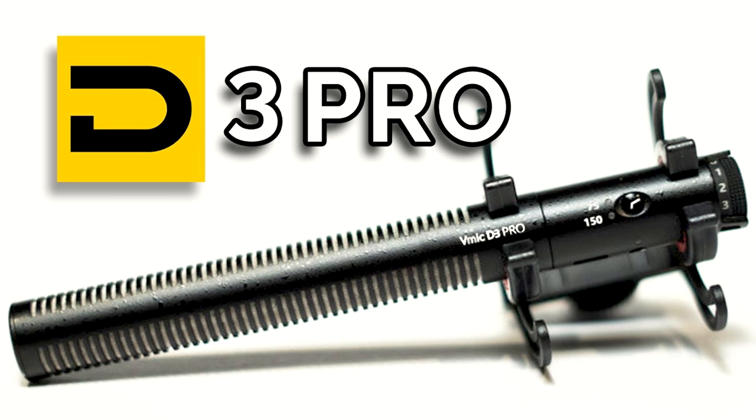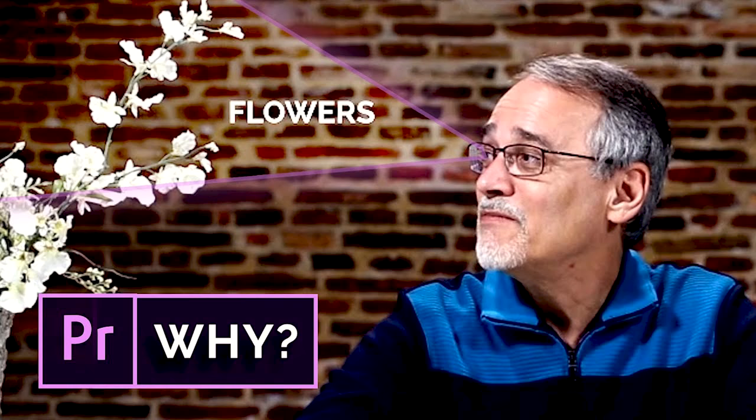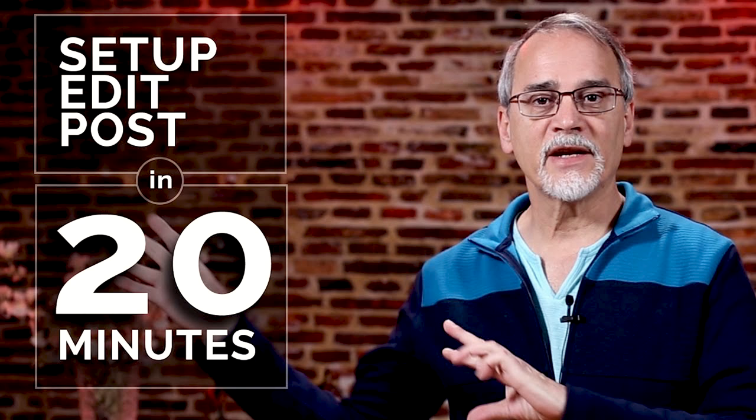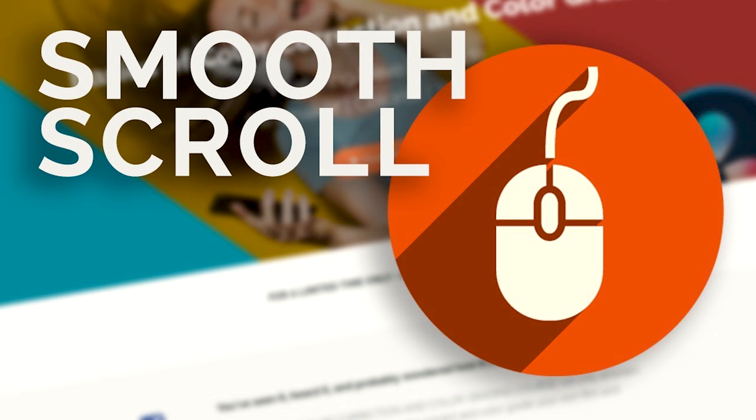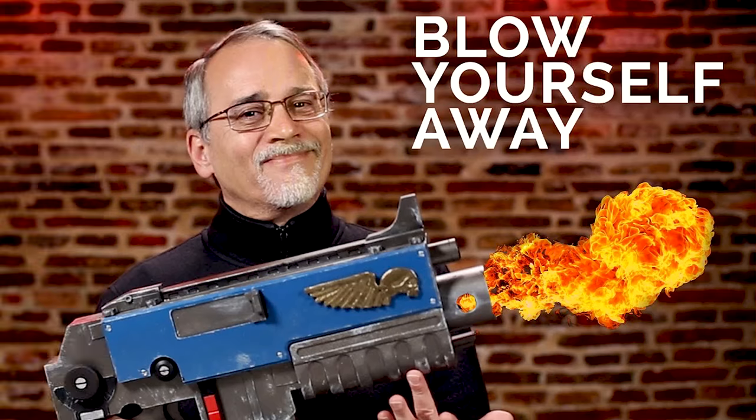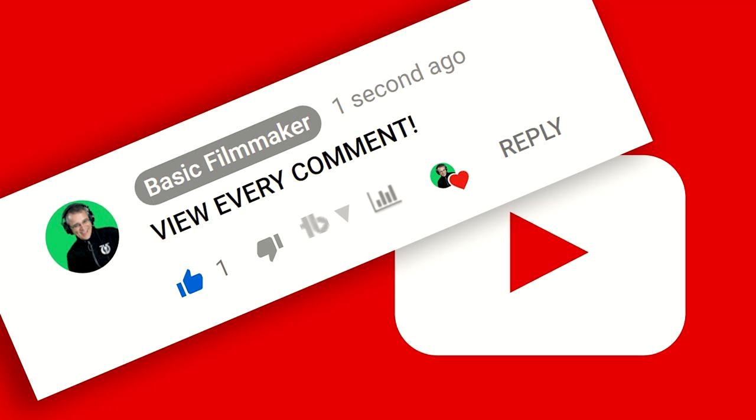The Deity vMic D3 Pro review. Why I use Premiere Pro and you don't have to. How to set up, shoot, edit and render a video. How to track things in any video editor. Smooth scrolling screen capture shots. How to blow yourself away — one commenter said I should title this 'how to blow yourself' — no. How to view every comment made on YouTube.